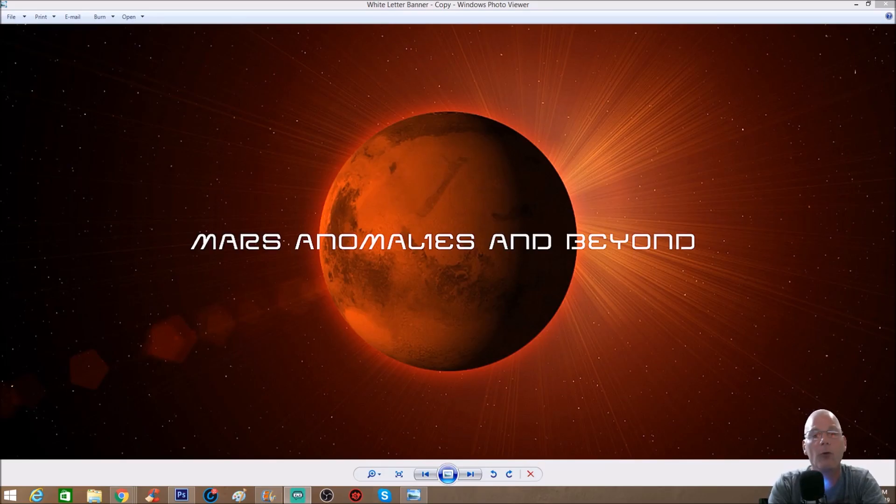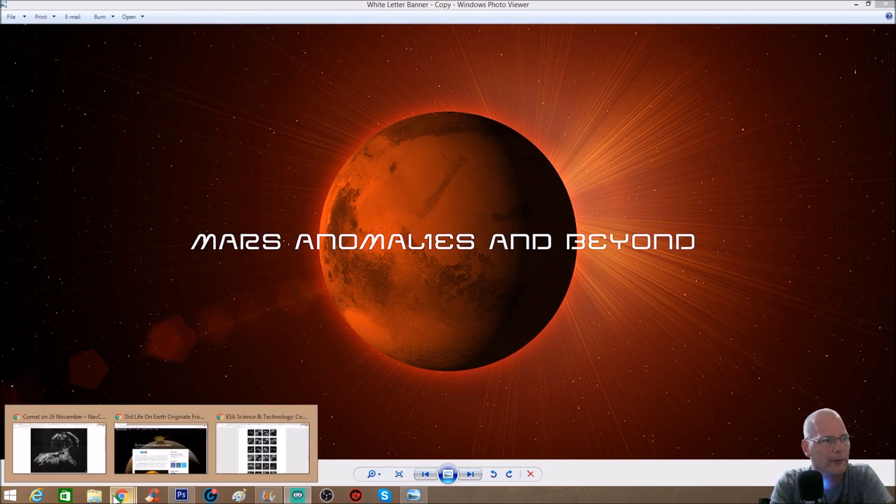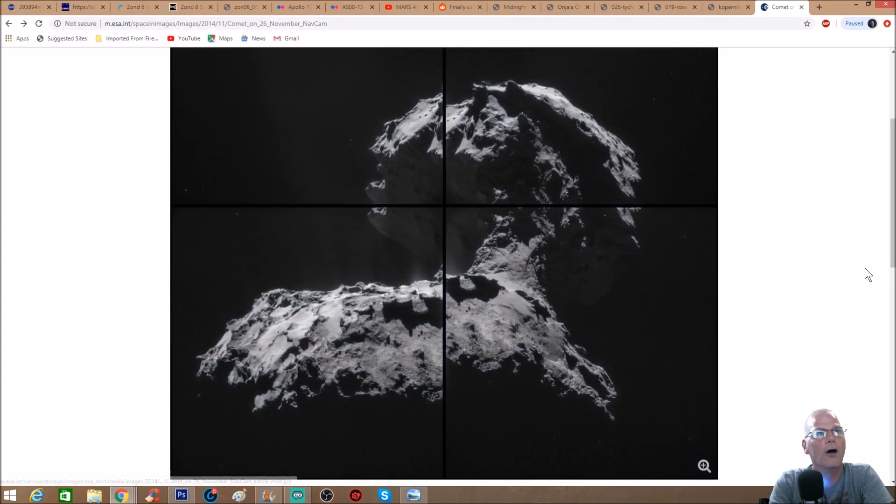What's going on everyone, welcome back — hope everybody's having a great day. As promised on my live feed, I told you I was going to do a video on 67P, the comet that looks like a giant peanut. Is it natural — just simply a comet, nothing more than rocks and dust floating in space — or is it much more than that? The little things I'm going to show you will have you scratching your head a little bit.